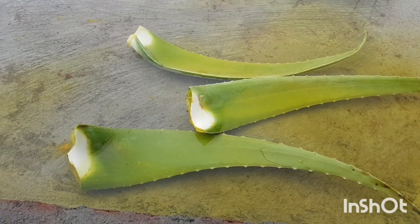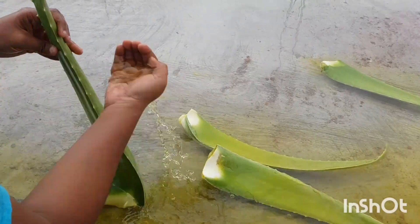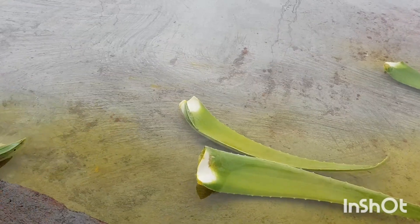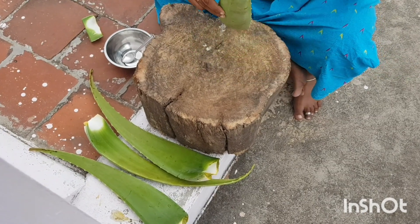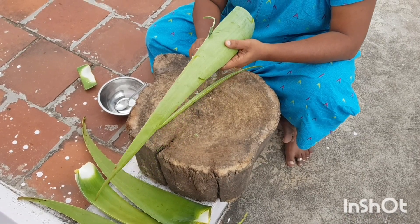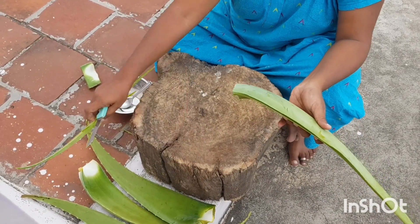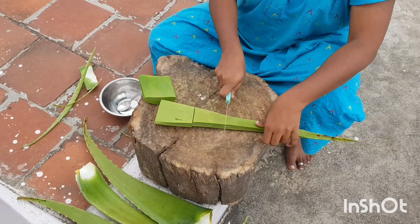Aloe vera is one of the oldest plants known to provide many amazing benefits for skin health, weight loss, and more. Egyptians idealized aloe vera for its anti-inflammatory and pain-relieving effects. Aloe is a genus containing over 560 species of flowering succulent plants. The most widely known species is aloe vera, or true aloe, called this because it is cultivated as the standard source for assorted pharmaceutical purposes.